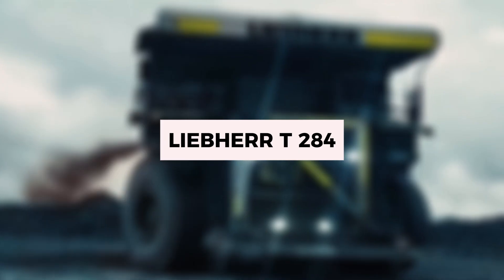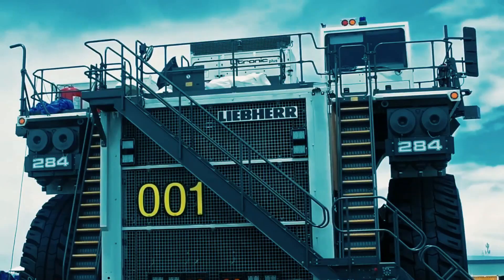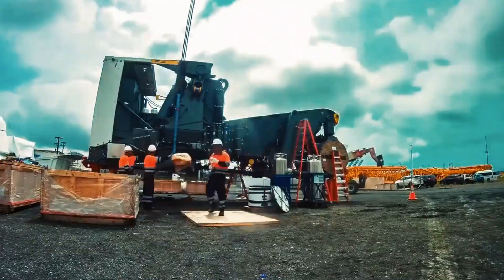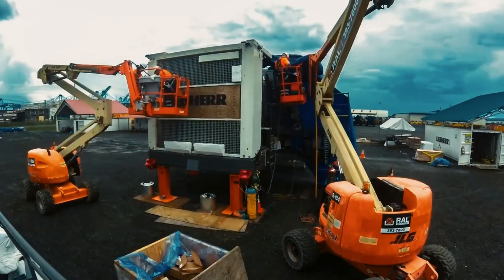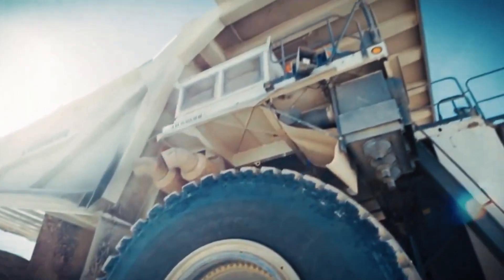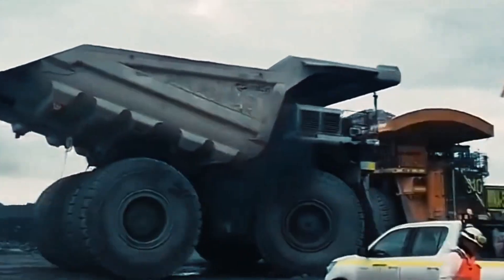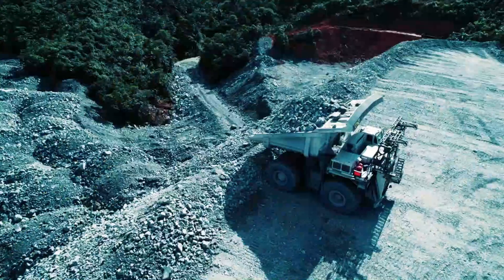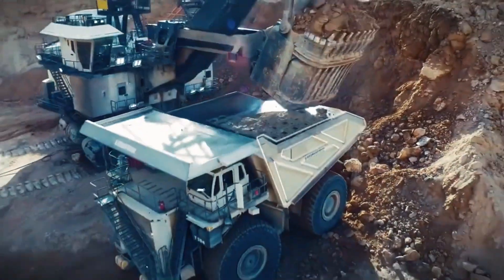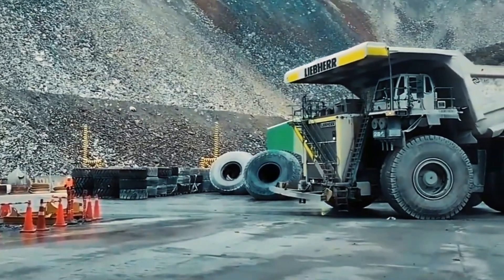The Liebherr T284 continues to push boundaries in haul truck design. As a next-generation mining vehicle, it distinguishes itself with the lightest empty vehicle weight among its peers. This lighter design improves both fuel economy and operational efficiency, making it a top choice for mining operations focused on sustainability and cost-effectiveness. With a payload capacity of 375 metric tons (413 short tons), the T284 can carry loads nearly equivalent to the weight of three Statues of Liberty.